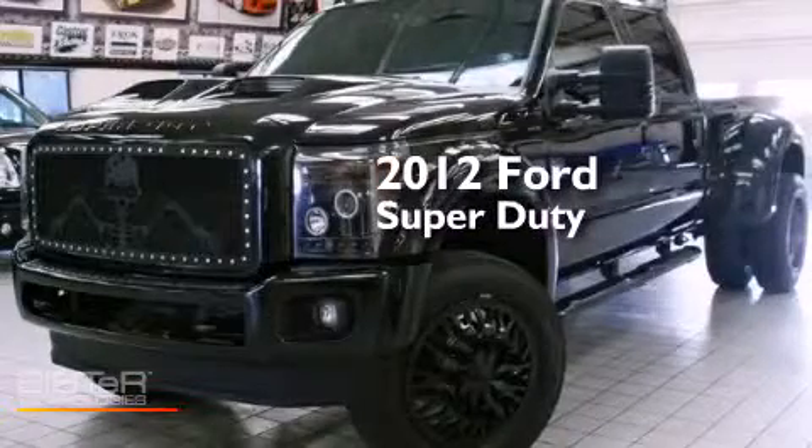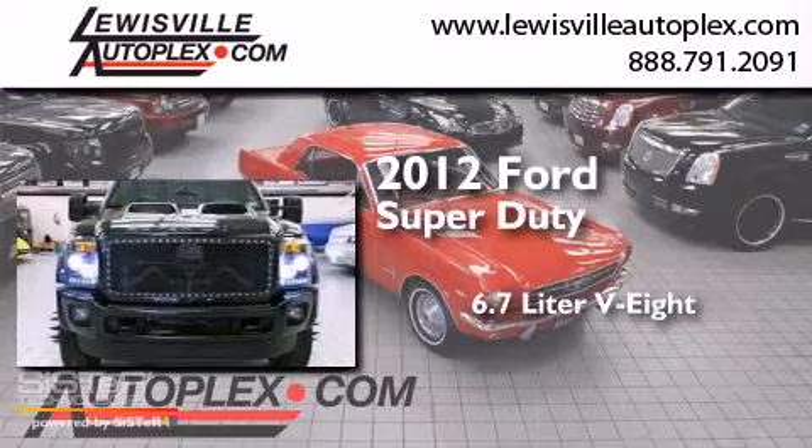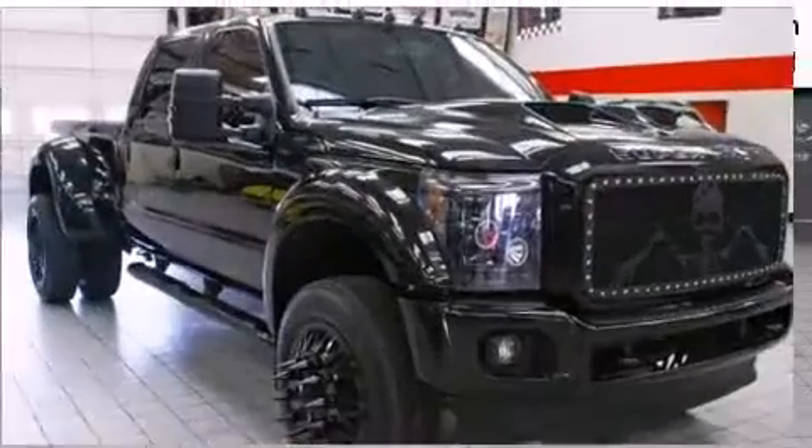This is a 2012 Ford Super Duty. It features a 6.7-liter, eight-cylinder engine, automatic transmission, and the added capability of four-wheel drive.